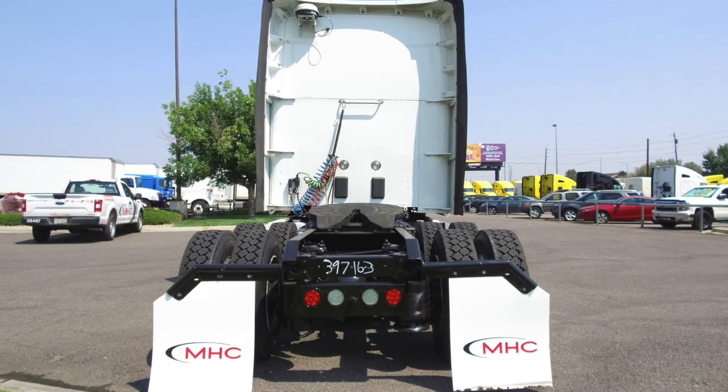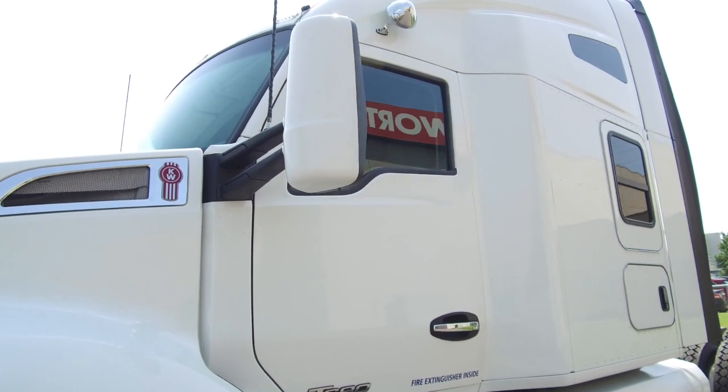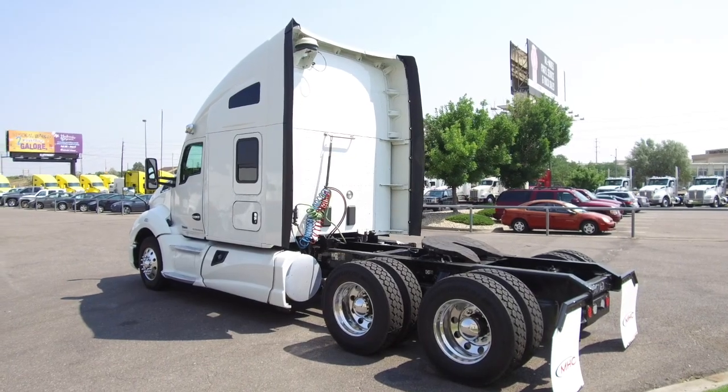This particular truck sits at 485,000 miles and comes with a four-year, 500,000-mile warranty, as well as a four-year, 500,000-mile after treatment warranty.